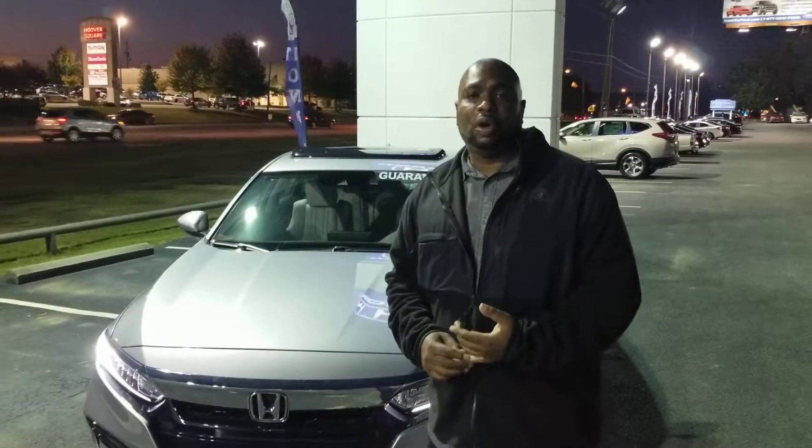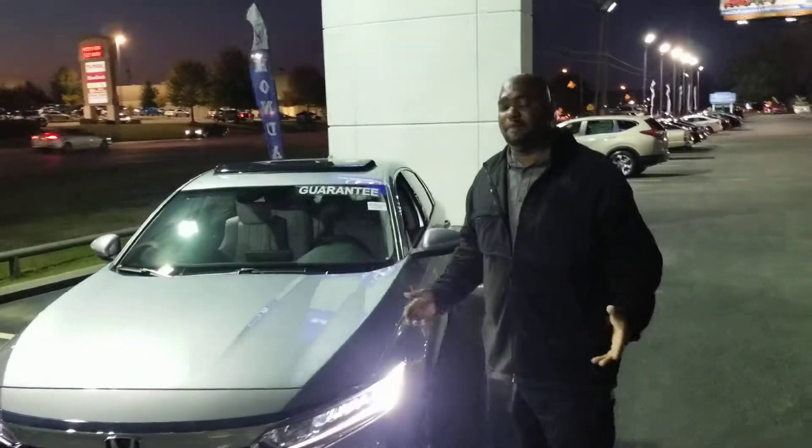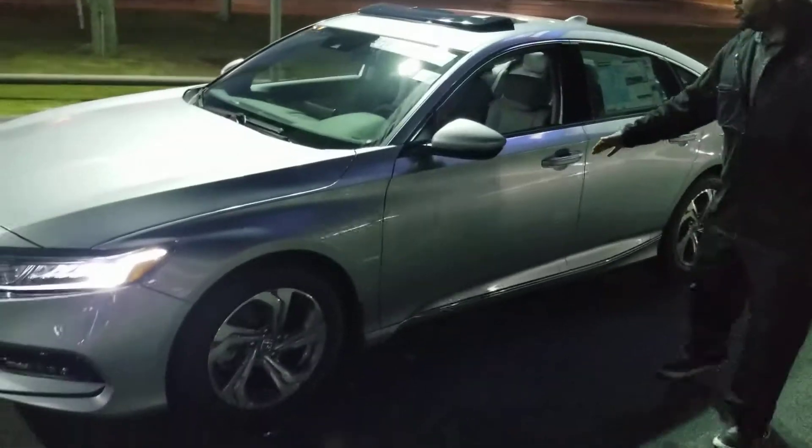That's going to give you adaptive cruise control, lane keep assist, as well as crash mitigation. The Honda Accord is a very, very nice sized vehicle. You have nice rims and a nice roomy interior.